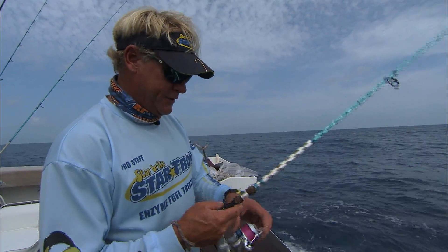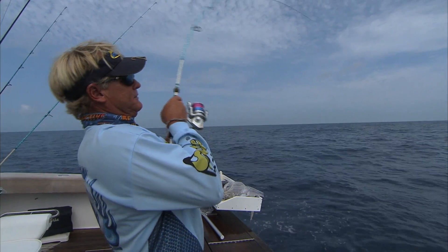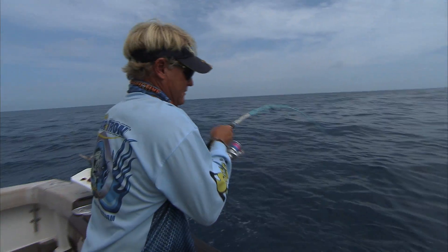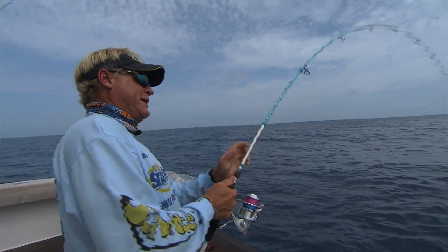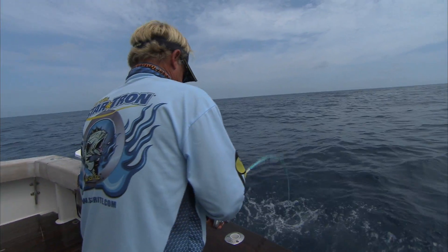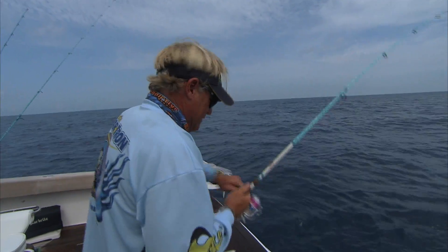It feels like a fish. I think something grabbed that yellowtail and just let it go.